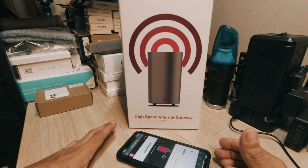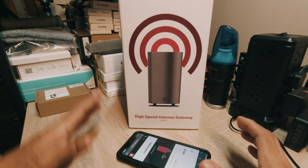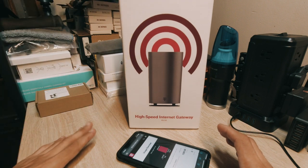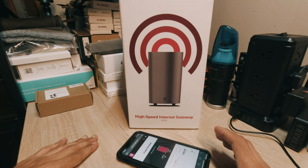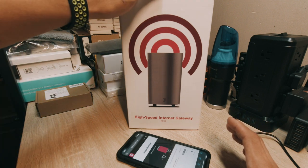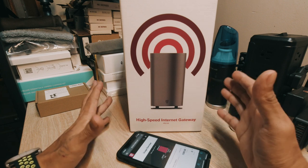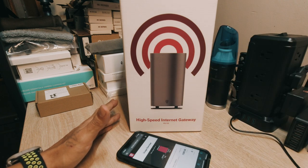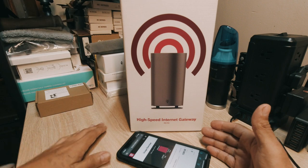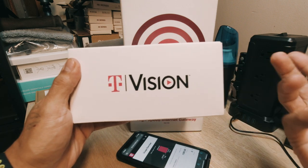You get 30 days for free. Right now they are on back order, so if you order this there is going to be a waiting time — anywhere from two to three weeks. Now, if you do not want it for any reason, say it's not fast enough, you do have to return it or you are going to end up paying for the device.